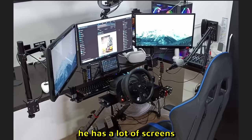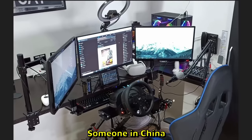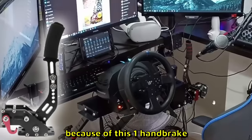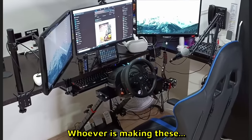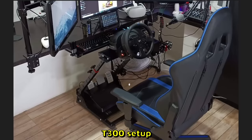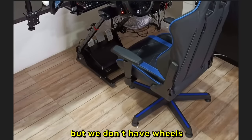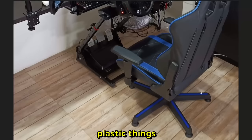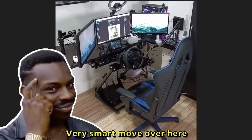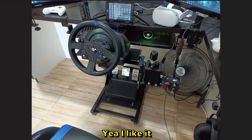JB's setup — he has some lighting and a camera, so he has to be a content creator. Lots of screens. The classic eBay handbrake — that is so popular, it's made in China, and someone in China is profiting so much from this one handbrake. Thrustmaster T300 setup with three pedals, and a classic gaming chair — but he's replaced the wheels with some kind of plastic things. Very smart move. I like it — 9 out of 10.